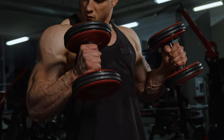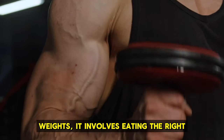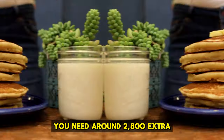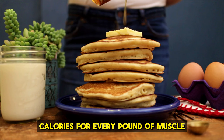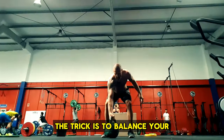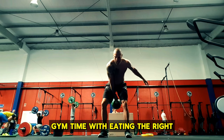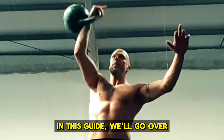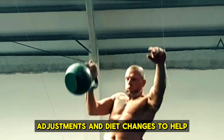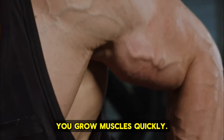10 Simple Steps to Bulk Up Quickly. Building muscle isn't just about lifting weights — it involves eating the right amount of calories too. You need around 2,800 extra calories for every pound of muscle you want to gain. The trick is to balance your gym time with eating the right foods. In this guide, we'll go over 10 easy steps, covering both workout adjustments and diet changes, to help you grow muscles quickly.